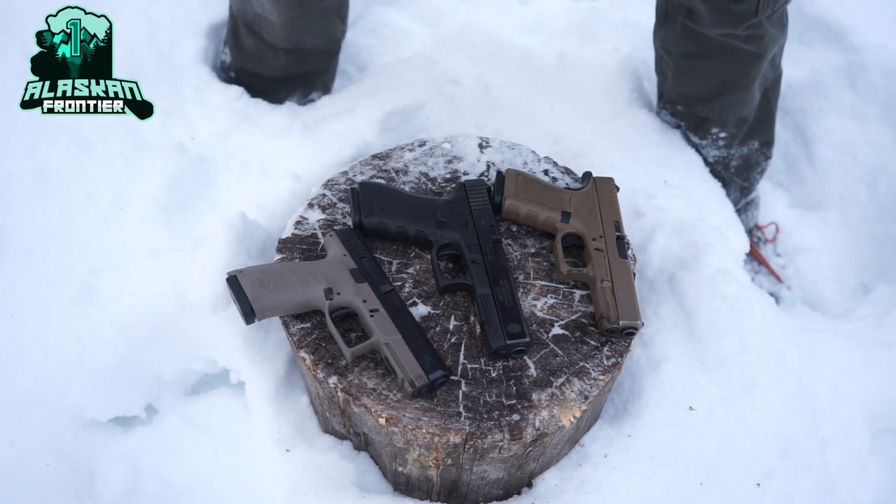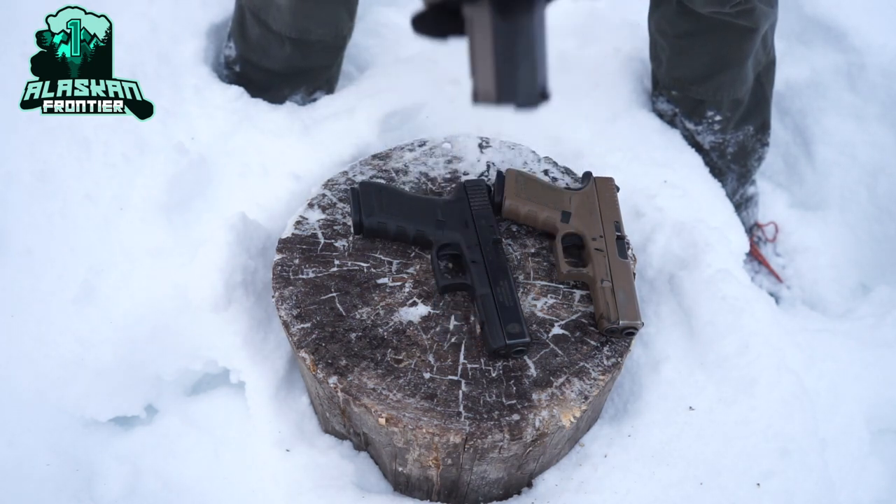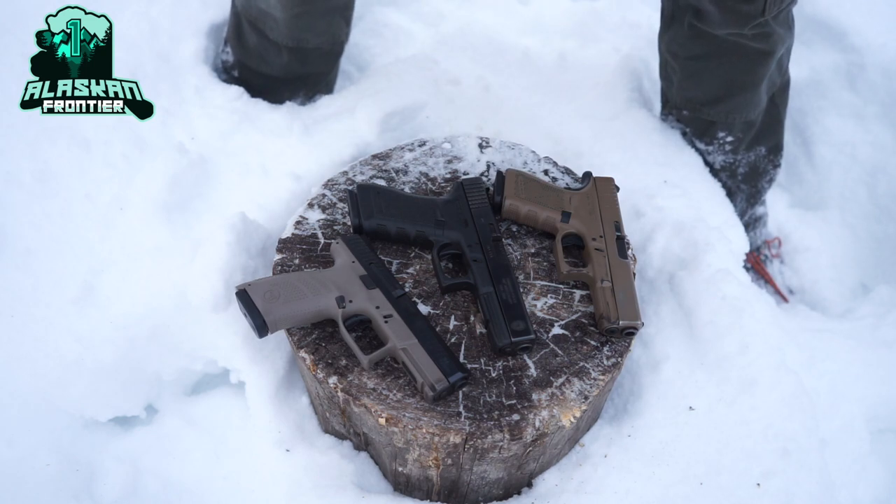Third, it requires less fine motor skills because instead of having to grab your gun and make it ready, you can just simply pull the trigger. So it's easier in that regard as well.